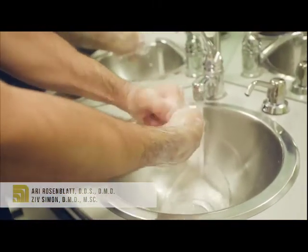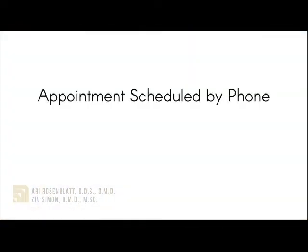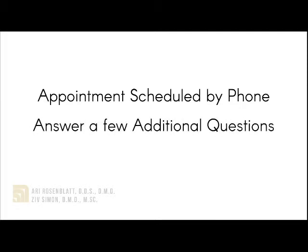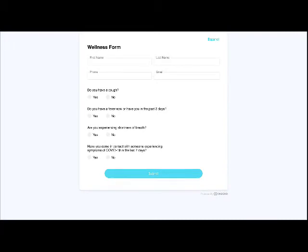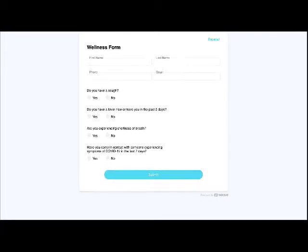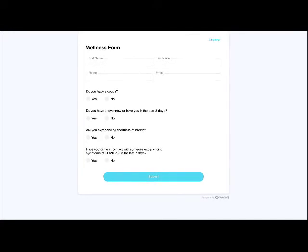So here is how it goes. Your appointment will be scheduled over the phone, as always. We will be asking a few extra questions on the phone as part of our screening process. Thank you for your time answering them. You will get appointment reminders to your email and phone as a text message. These would have a quick questionnaire that you will be answering — it's called the wellness form.